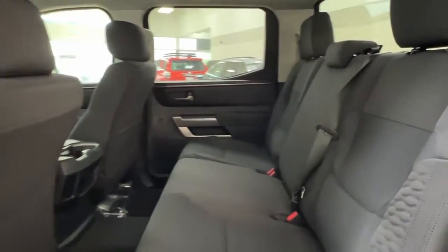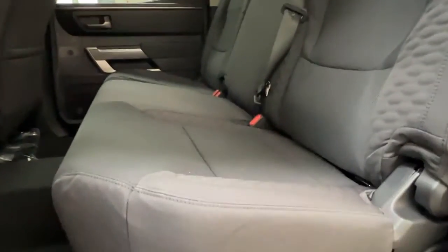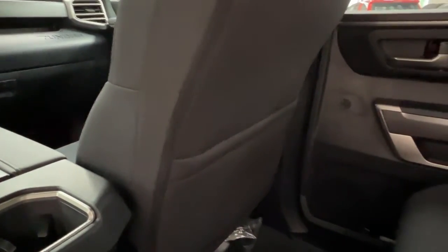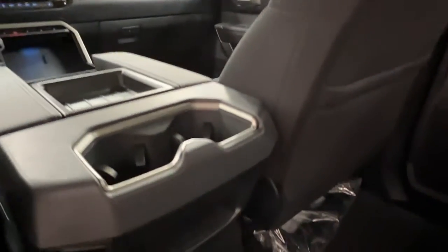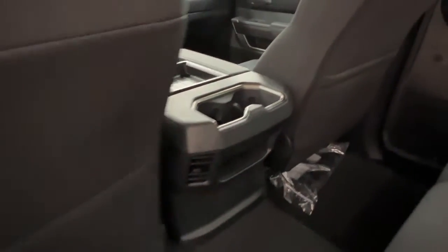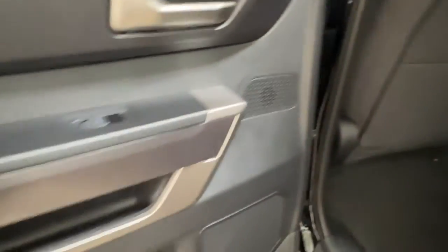Taking a look at our back seats, you'll see that the internal upholstery is black cloth with a nice bubbling texture. On the back of your front passenger seat, you do have pouch storage available. In the middle console, we have some storage space down below as well as cup holders up top. There's a nice amount of storage inside the doors for your rear passengers as well.